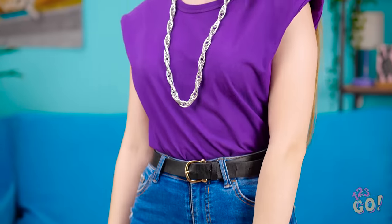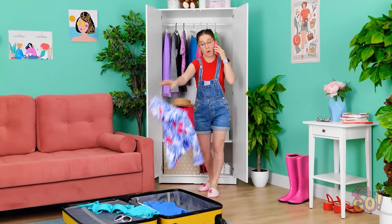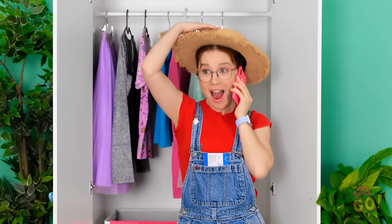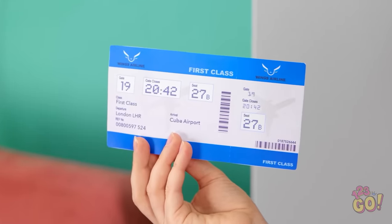That was close. Isn't it amazing what a little accessorizing can do? I'll call this a win. It's gonna be such an amazing trip! I can't wait to get my tan on! And I splurged for first class, too! See ya later!